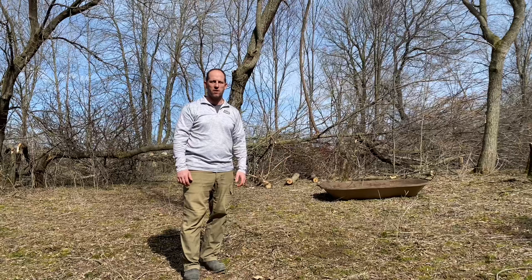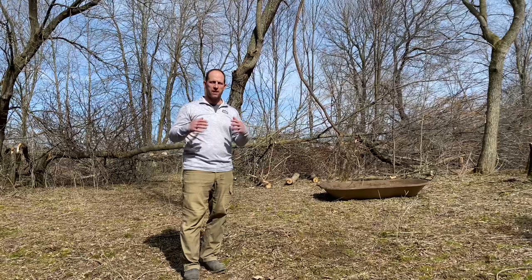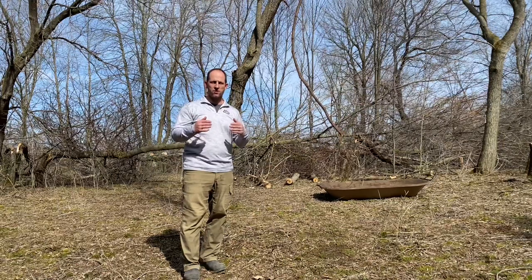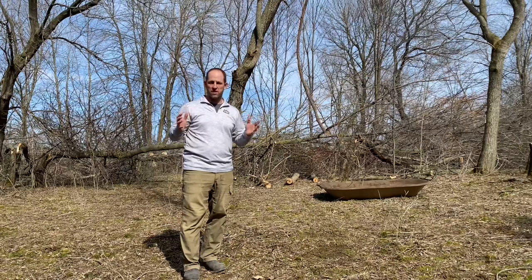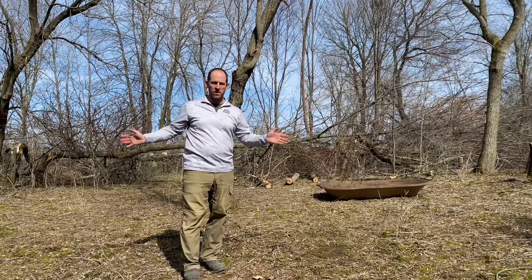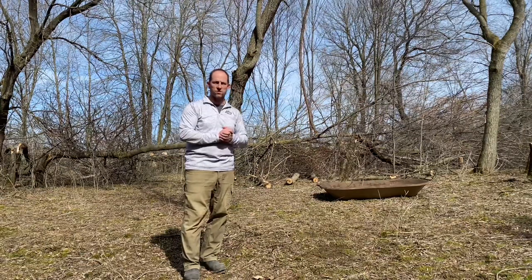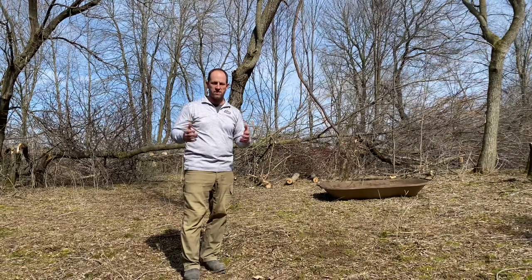Hey guys, Jake Blow here, The Habitat Pro. We're coming to you from a client property today in Wisconsin. I'd like to bring you through a complete area — about a half-day project where we came in and did the cutting as it related to the previous design we did on this property. I'm going to show you from start to finish what this area is as a hunting location, as it relates to a travel corridor, a bedding area behind us, and how that bedding area relates to a food source. I'm going to show you a lot in this one video — hopefully some of it sticks.